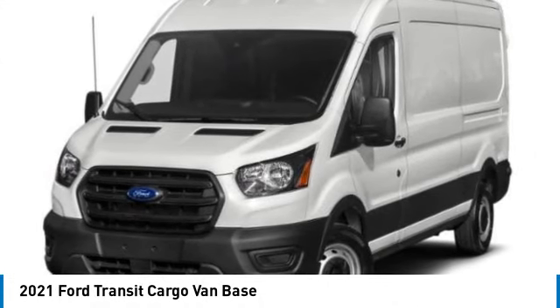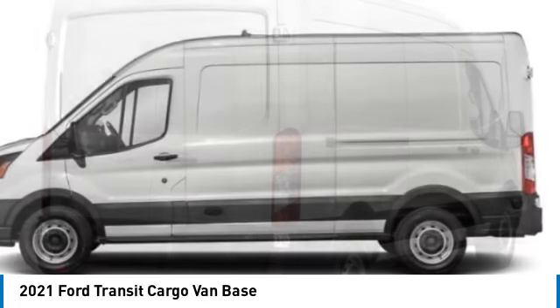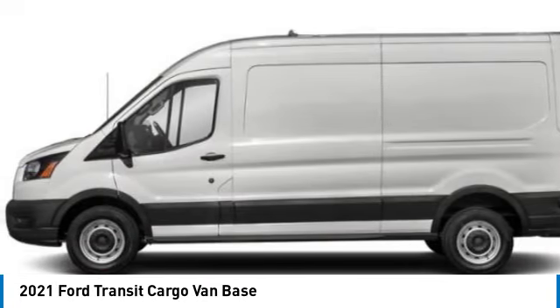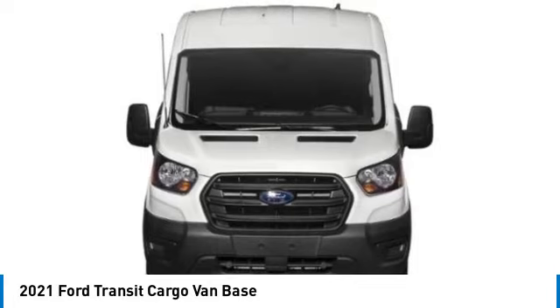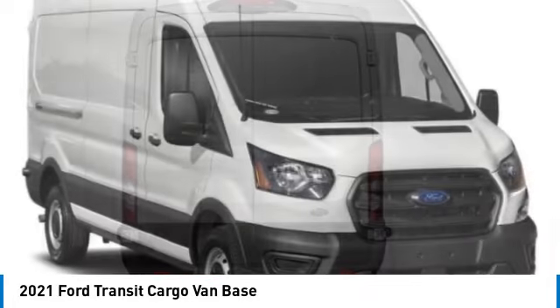Come test drive the 2021 Transit 250. The Transit 250 comes in numerous configurations, impressive payload, and towing capacities. It is comfortable and easy to drive. This vehicle has less than 60,000 miles.